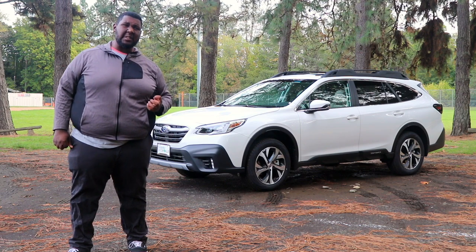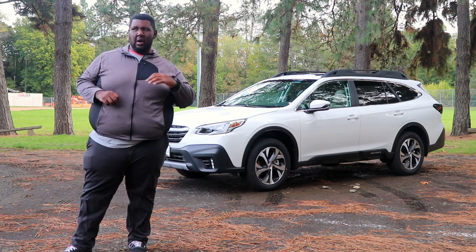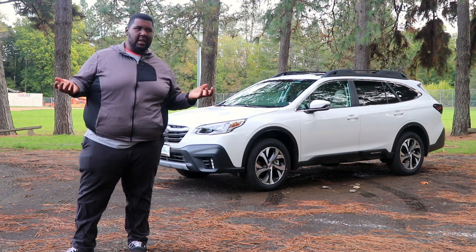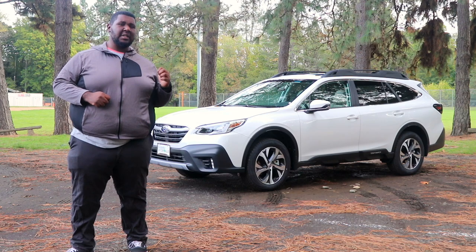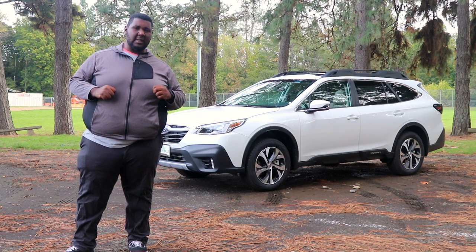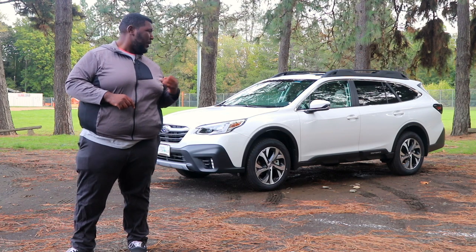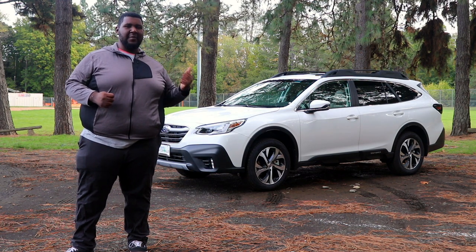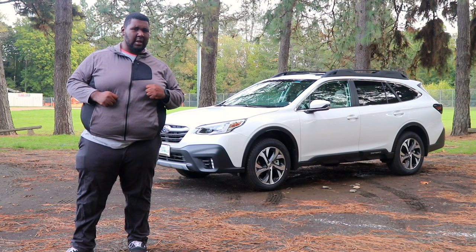This is the 2020 Subaru Outback Limited. I'd consider the Limited to be a mid-range model, right in the middle of the pricing. The base starts at $27,000 and if you go to a Touring XT, you're looking at close to $50,000. This Limited is about $35,000 to $36,000 because it has the sunroof, navigation, and the 11.6-inch Starlink infotainment system. Honestly, I think that's a pretty good deal for a well-equipped, well-built vehicle. Let's take a look around the exterior and then hop in.